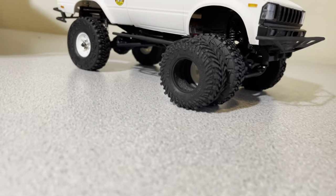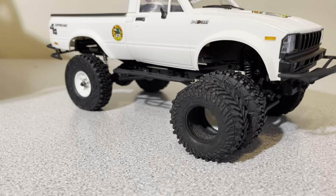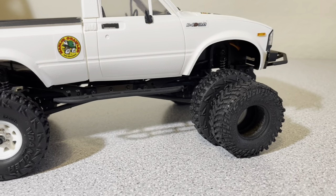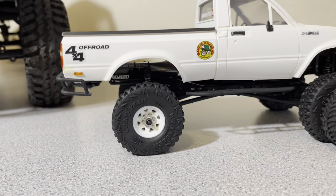It definitely looks better than the smaller ones. Not much bigger, but they definitely fit more — they just suit it better overall.